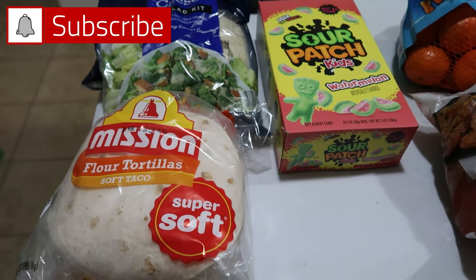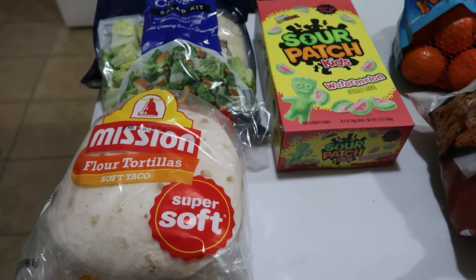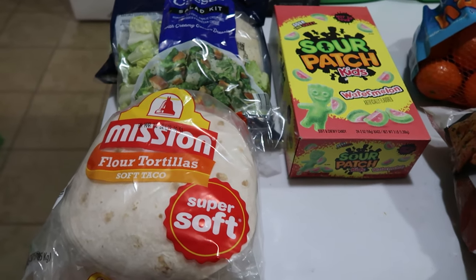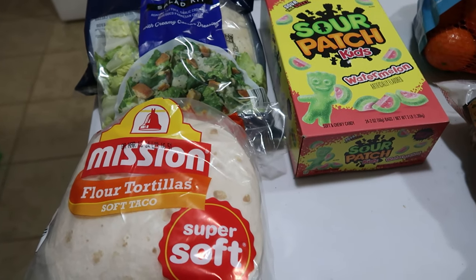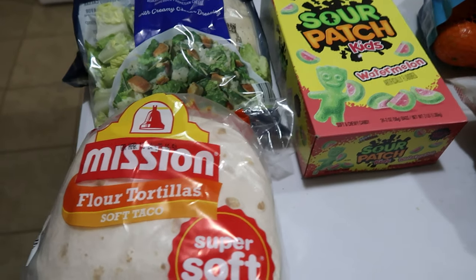If you want to see the members-only post where we include this into our meal plan for a full week for our family of six — breakfast, lunch, dinner, dessert, and snack — click that join button below for more information. Some of this is not edible, but I'm going to be showing you things that are going to be added into that meal plan and I'll mention a couple of things that are not.